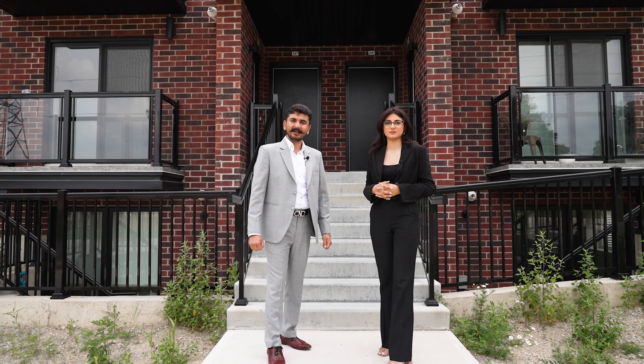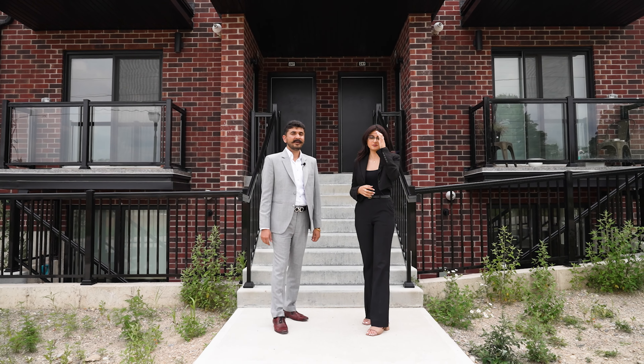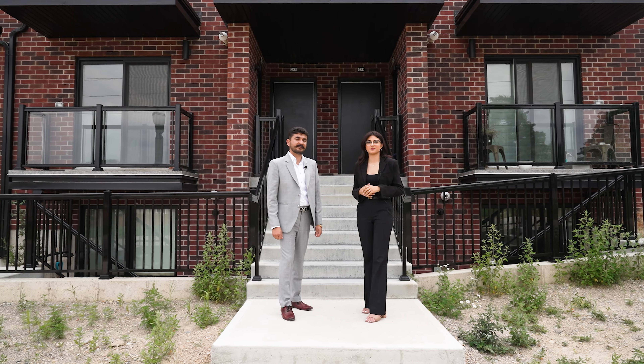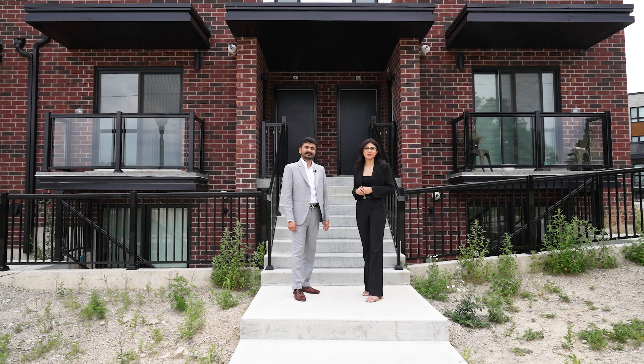This is an amazing deal, priced sharp for a quick sale. Move-in ready home with just a few units left. With only 5% down you can book your own home — give us a call to book your unit.